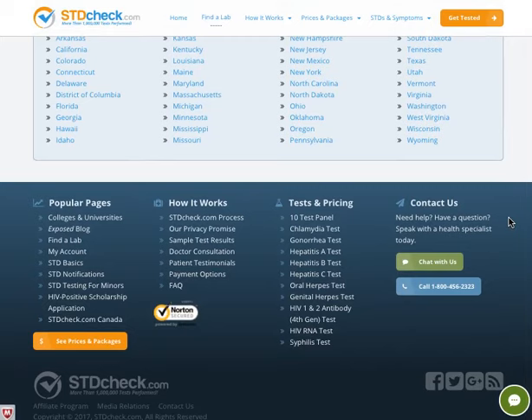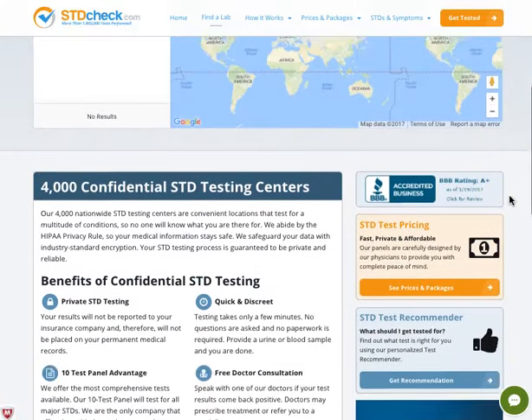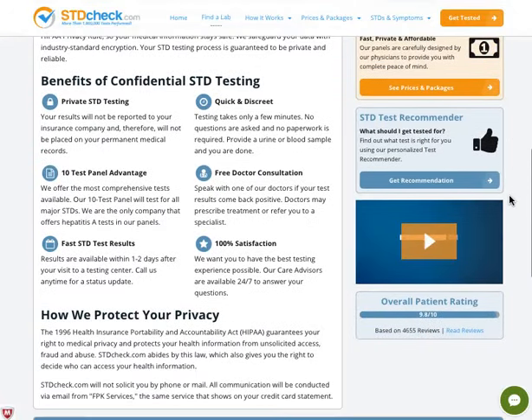You can check out all of this information on the website — just type in stdcheck.com. If you want to know more, click on the link right below this video. Thanks for watching, have an awesome day, bye!